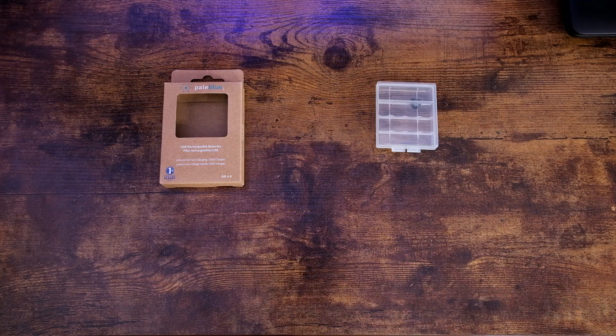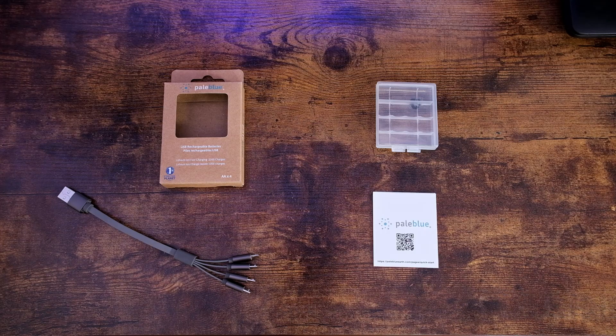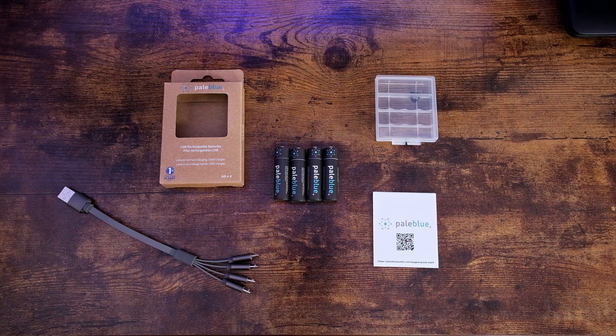When you get your box of batteries, you'll get the box, a carrying case, the USB charger with four micro-USB ports, a little manual, and the four AA batteries.